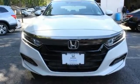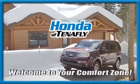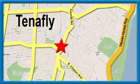Take it for a test drive today. Welcome to your comfort zone. Honda of Tenafly.